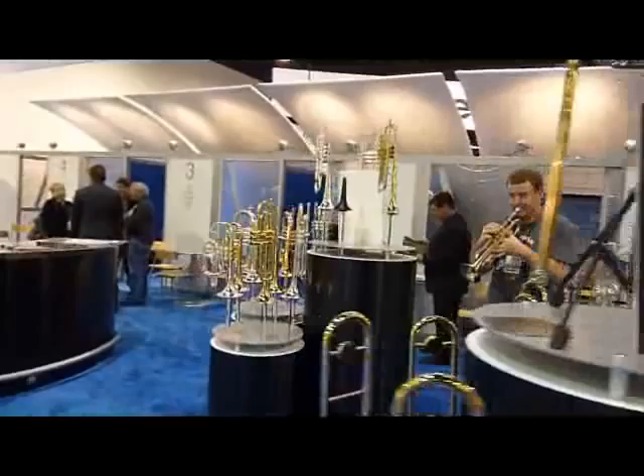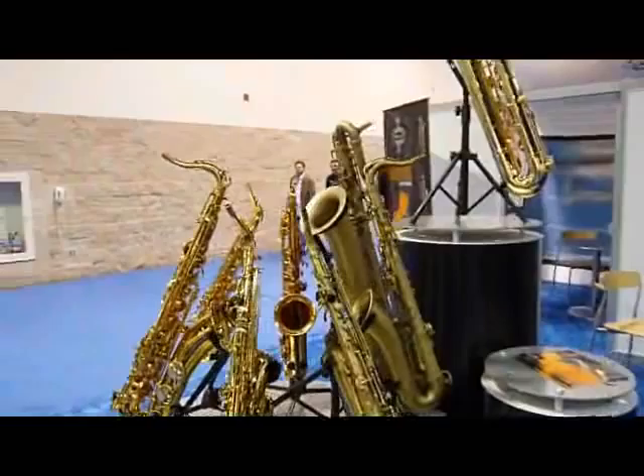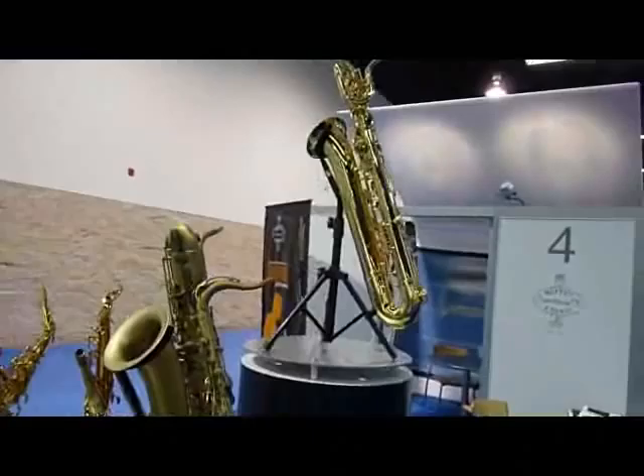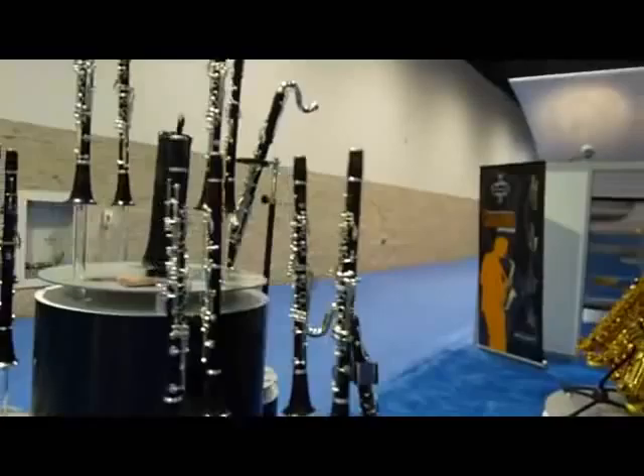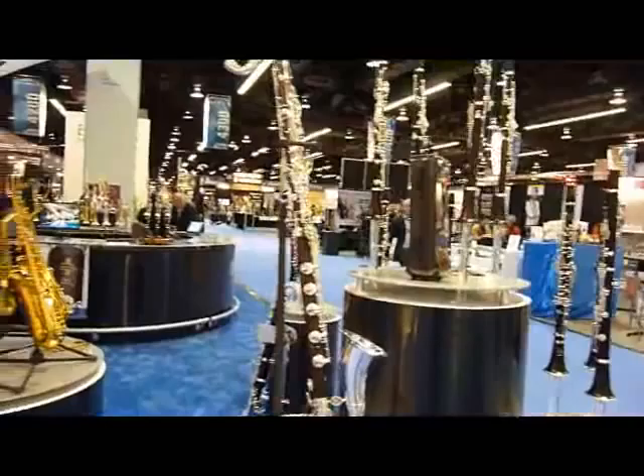There's the Buffet booth — I don't know what they've got by way of trumpets. Obviously Buffet is known for their clarinets, and in times past was known for their saxophones. There's a little saxophone shrine right there — a couple of Buffet baritones, then alto, soprano, and tenor saxophones. And a little clarinet action: bass clarinet, alto clarinet, a whole bunch of B-flat and A clarinets. I didn't play any of the clarinets, but Buffet clarinets are always among the finest in the world, and they're pretty to look at.